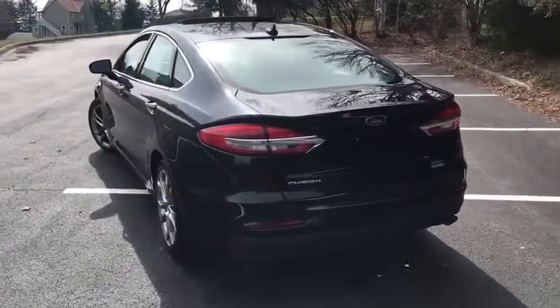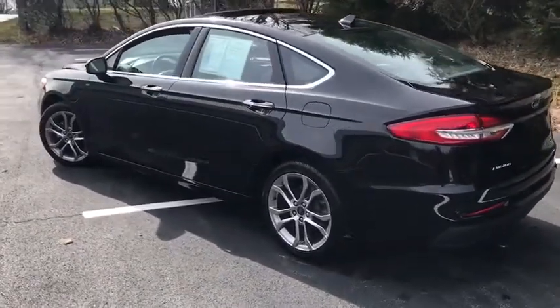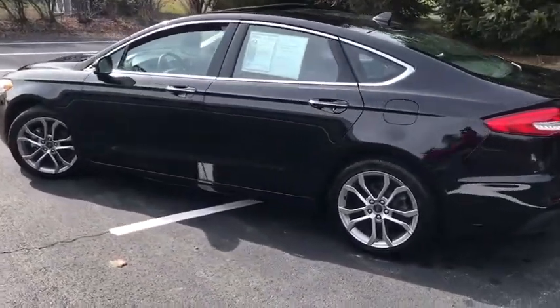Security system, power windows, compass, trip computer, heated front seat, panic alarm, overhead console, brake assist, tachometer.